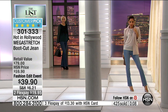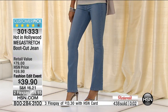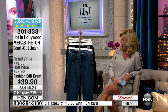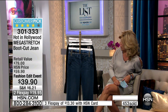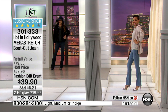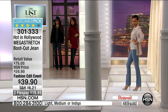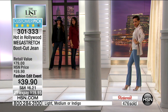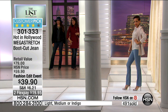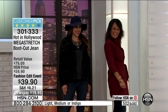Never underestimate the power of a good jean. Only here at HSN, we never do it at $39.90. Look at how long and lean those thighs look on the model — that's how slimming this jean is. We are very busy this evening.